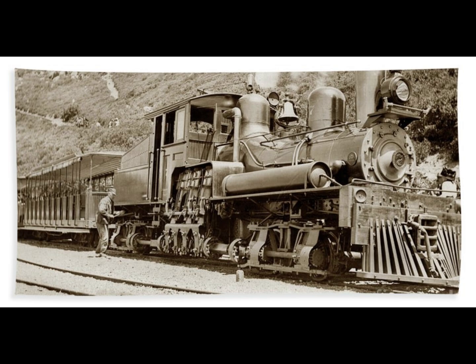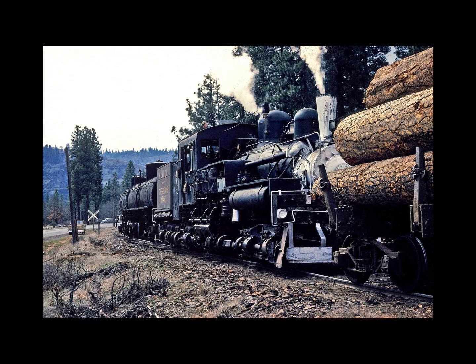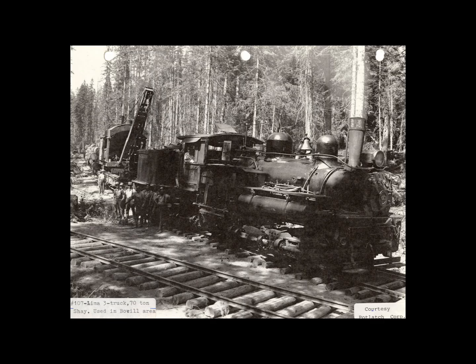Sales fell off after 1920 and the last of the breed was completed in 1944. By this time, the emphasis of the Lima Locomotive Works had shifted from manufacturer of the essentially small Shay locomotive to the design and construction of very large and very powerful steam locomotives of the conventional type. Thus Lima entered a rivalry with the two giants of the American steam locomotive industry: Baldwin and the American Locomotive Company.